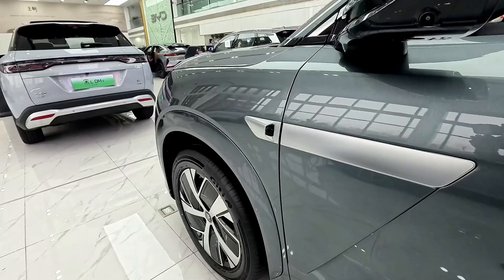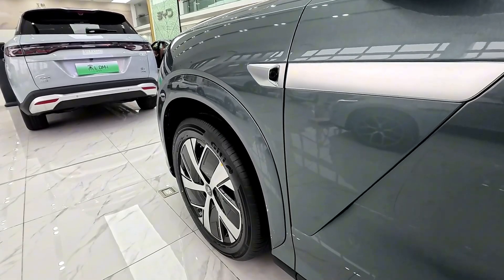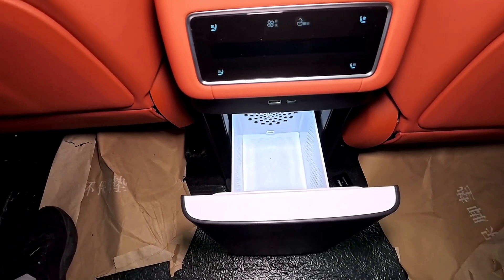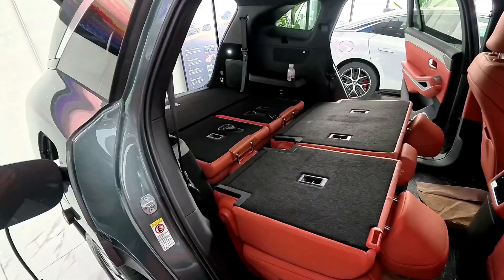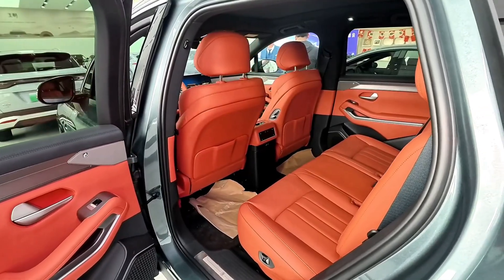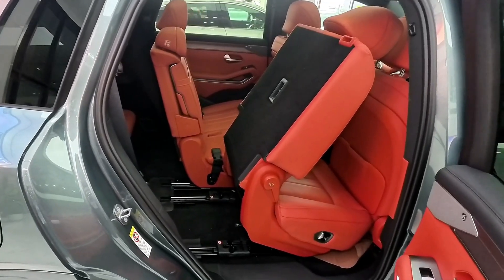The Tang L is powered by a dual-motor all-wheel-drive system, delivering an impressive 1,086 horsepower. This results in a 0 to 100 km/h acceleration time of just 3.6 seconds, making it one of the fastest-accelerating SUVs in its class. The vehicle's dynamic handling ensures a smooth and responsive driving experience, suitable for both city streets and highways.